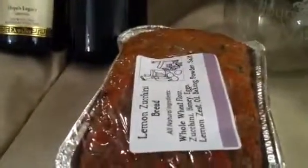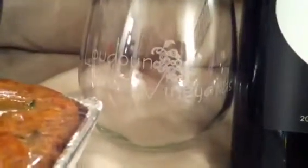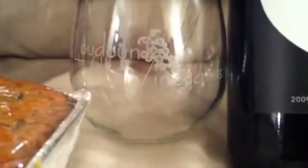We also stopped at a little organic market where I bought some lemon zucchini bread, and we bought some Gouda cheese that we munched on for the rest of the day.